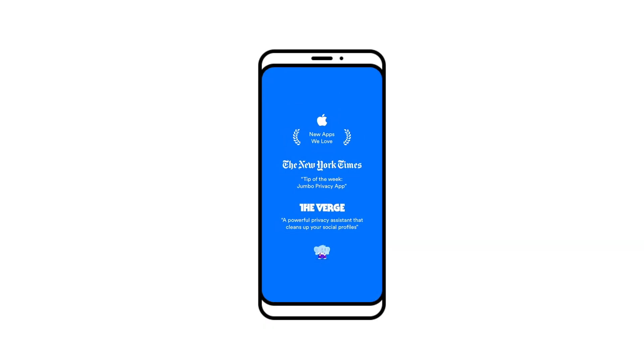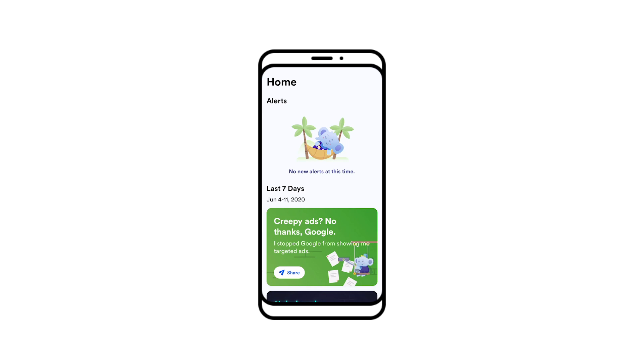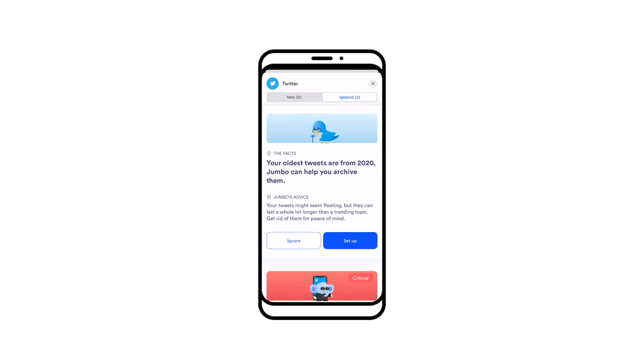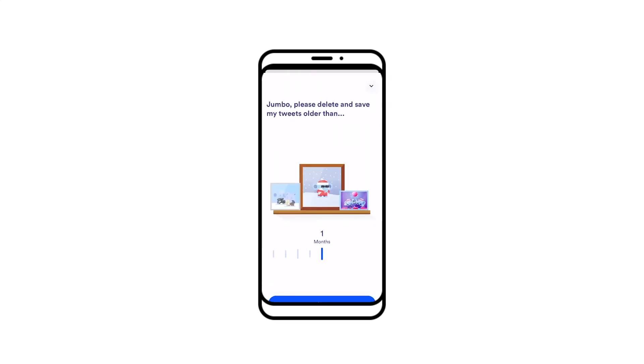Another option you have is Jumbo, a privacy-focused app that we've actually recommended on Lifehacker before. The app can comb through Twitter, Facebook, Google, and other services to turn off certain data collection and delete old posts. Jumbo can even archive the tweets it deletes so you can still hold on to them.